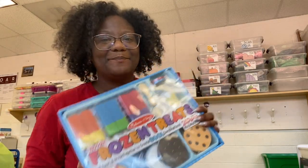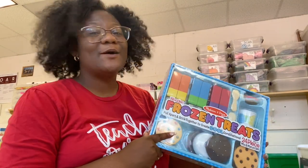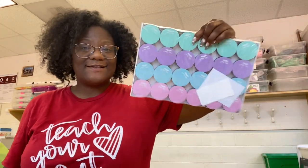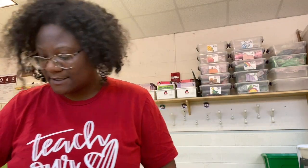I'm so hyped about this frozen treat set — my best friend got it for me off my wish list and it's going in the dramatic play area. She also got me these erasers — aren't they such pretty colors!